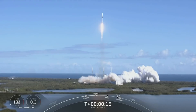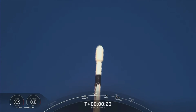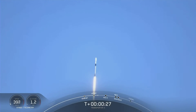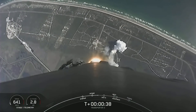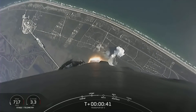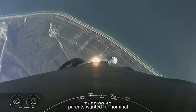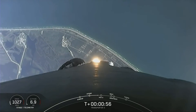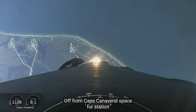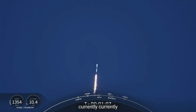Vehicle is pitching downrange. Falcon 9 has cleared the tower, lifted off from Cape Canaveral Space Force Station. Falcon 9 is supersonic — we just heard the callout that the vehicle is supersonic. We're currently going to throttle down the engines in preparation for Max-Q.